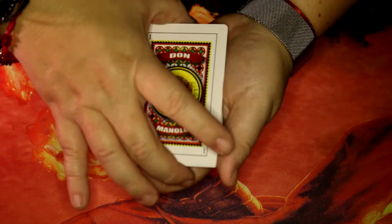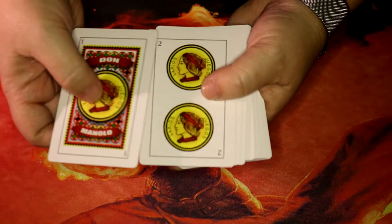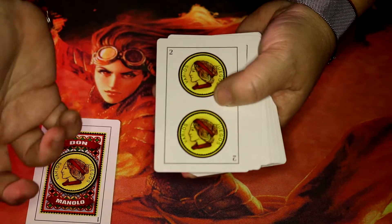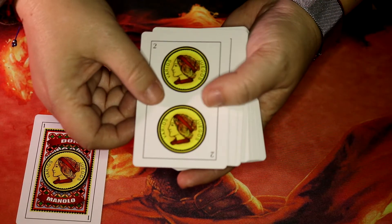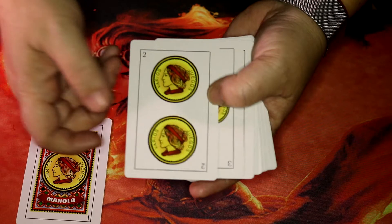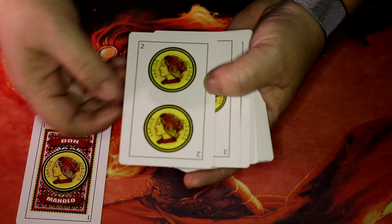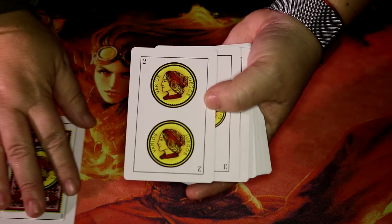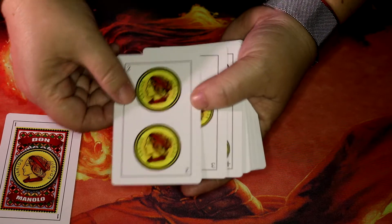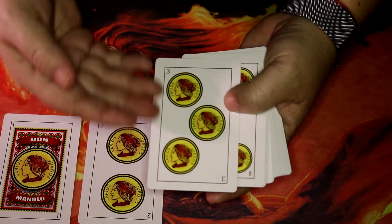I don't know too much about these — I remember I used to play this type of cards when I was a kid, but I don't remember how the game went. We had Spanish people coming home like every weekend, and they used to bring these cards and we'd all gather and play. But that was a long time ago and I really don't remember how you use them. These first ones here are like coins.